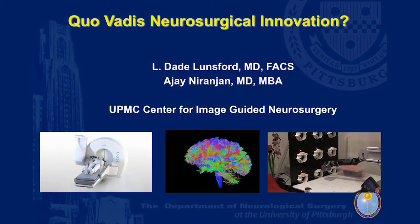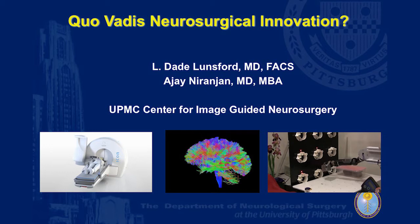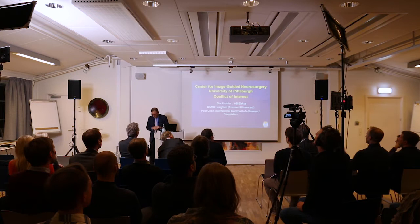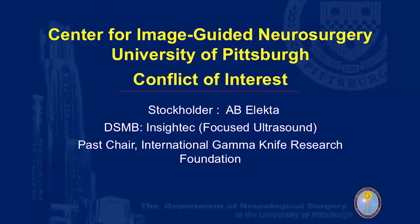On the right side — probably something being worked on here in Stockholm — this is a quadriplegic patient who is now directing movement of a robotic arm with an implanted electrode in the brain. In light of today's compliance rules, and I know Elekta is very focused on compliance issues, I have to tell you that I am a stockholder, serve on the Data Safety Monitoring Board of Focused Ultrasound with InSightec, and have been past chair of a research foundation looking at outcomes for Gamma Knife.